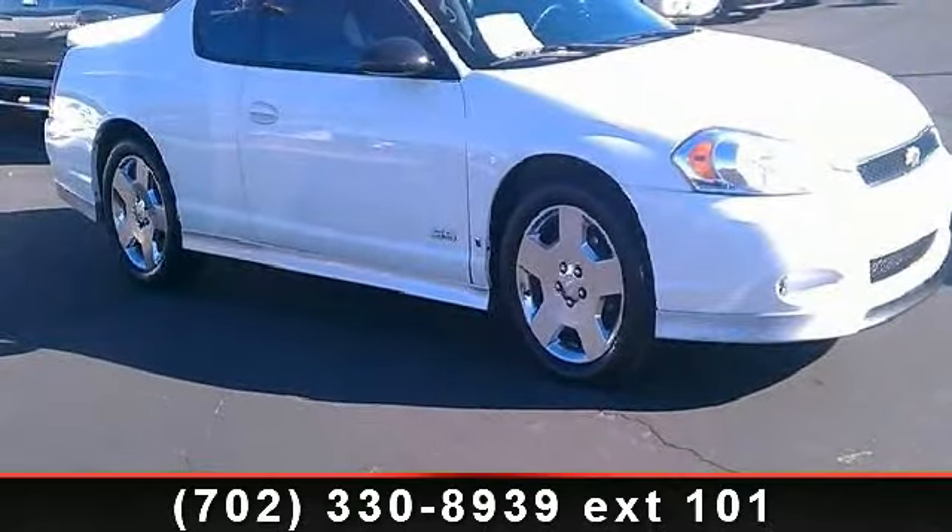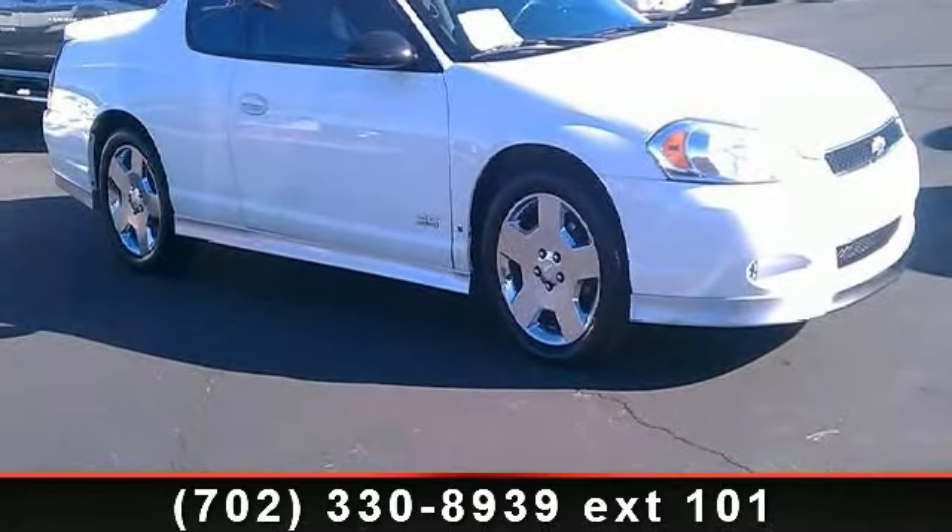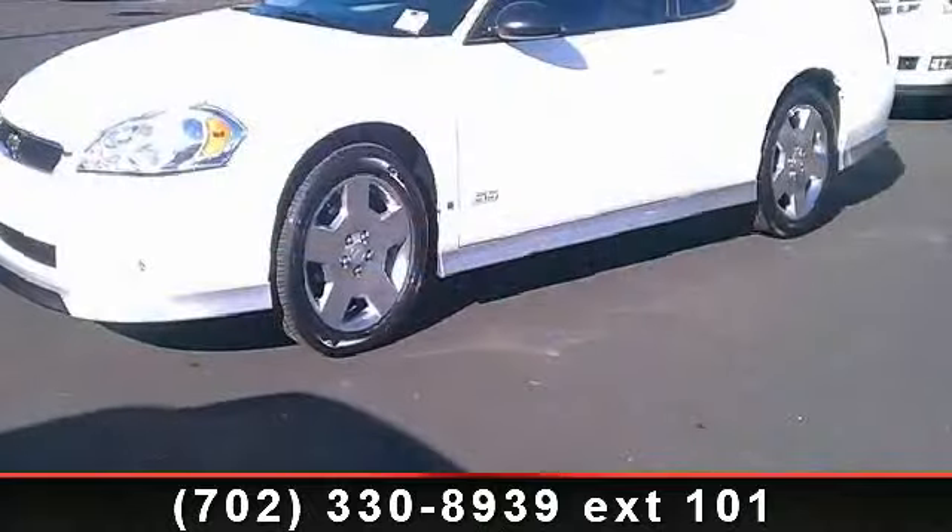Check out this 2007 Chevrolet Monte Carlo. This may be the set of wheels you've been looking for.